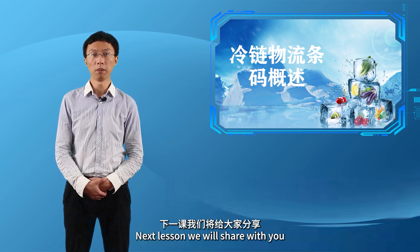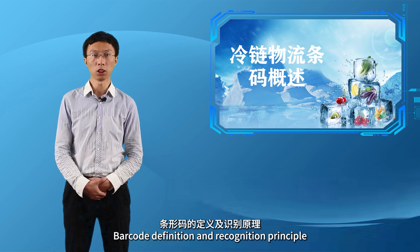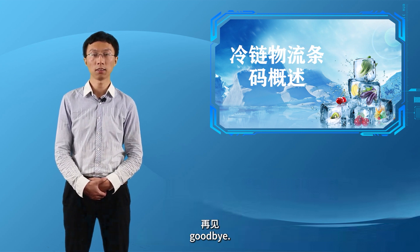条码技术保证了生鲜产品的质量，让消费者获得更好的消费体验。那么，什么是条码？它的识别原理又是什么呢？下一课我们将给大家分享条形码的定义及识别原理，期待同学们的下次聆听，再见！